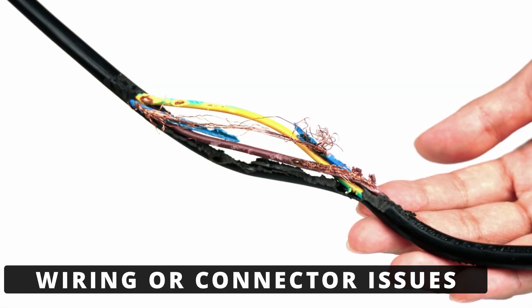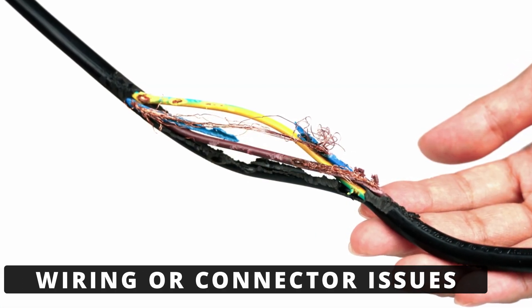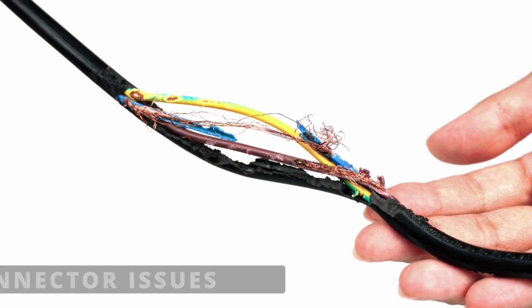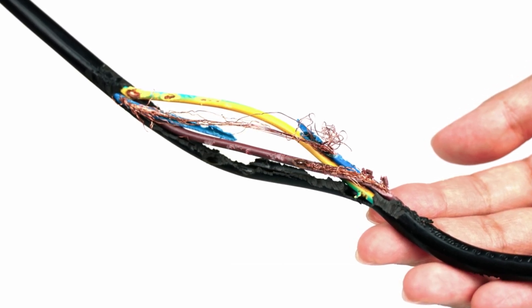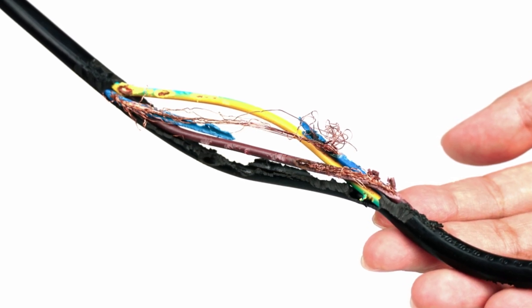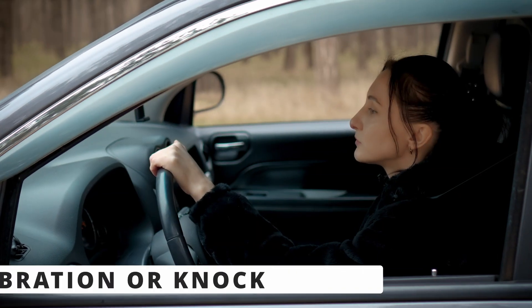The second cause could be wiring or connector issues. If the wires going to the knock sensor are damaged, corroded, or loose, they can create a high voltage signal or interrupt the signal entirely. Check for any broken wires, poor connections, or corrosion at the plug.